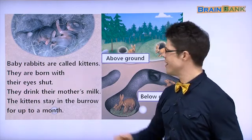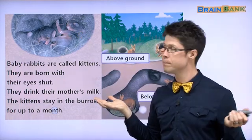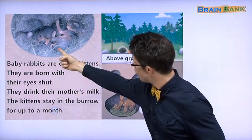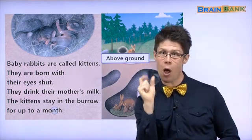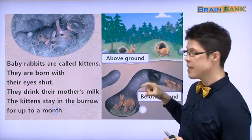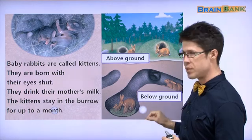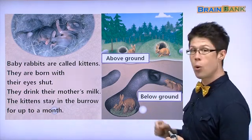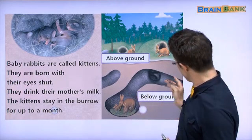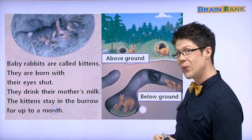Wow. What are these? Are these rabbits? No, they have no fur. These are baby rabbits. They're baby rabbits. Look, they have no fur and they're very small. And look over here — here are some burrows. See? This is above ground. 땅 위에. And this is below ground. 땅 밑에. Below and under are the same word. Below, under, 밑에. And here the rabbits are outside; here they are inside their home.